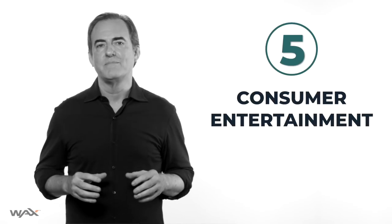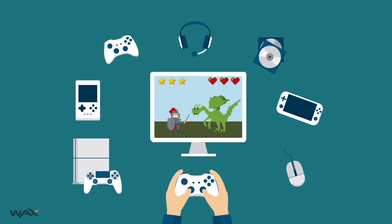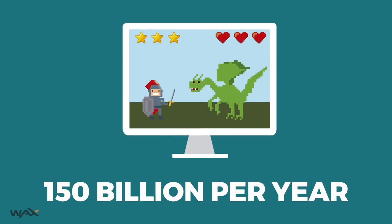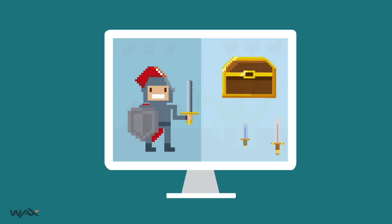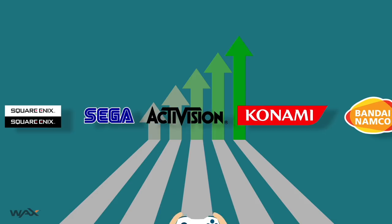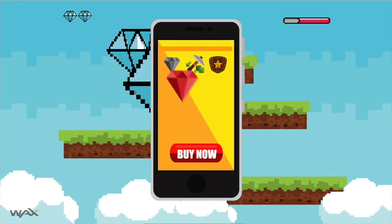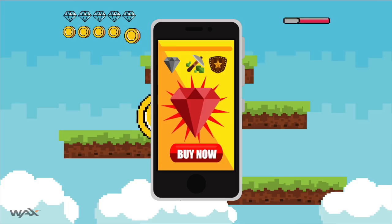Number five: consumer entertainment, and it should start with video games. The global video game industry makes 150 billion dollars per year, and most of that revenue comes from selling virtual items, avatars, and skins to decorate your characters. Selling virtual assets is a great business model for video game companies, but it's not so great for players. People spend hundreds, even thousands of dollars to collect their favorite virtual items, yet they never own them. Game companies rarely allow players to trade or resell all this digital property — property the players paid for.